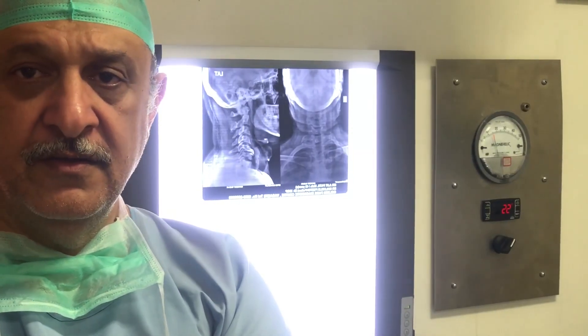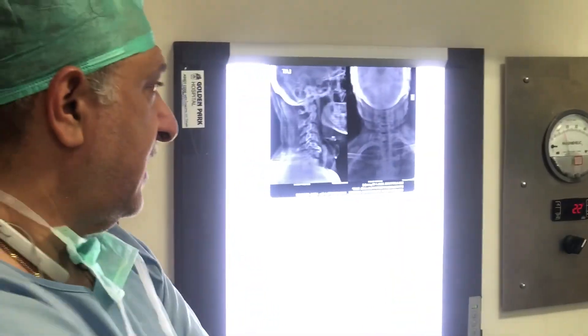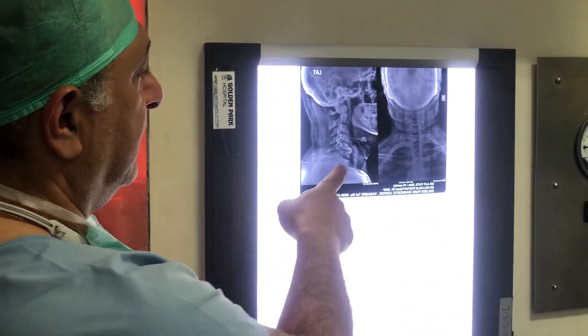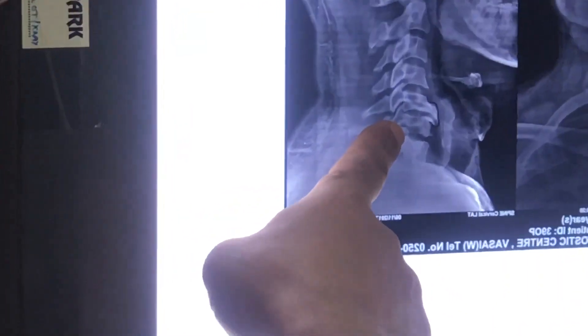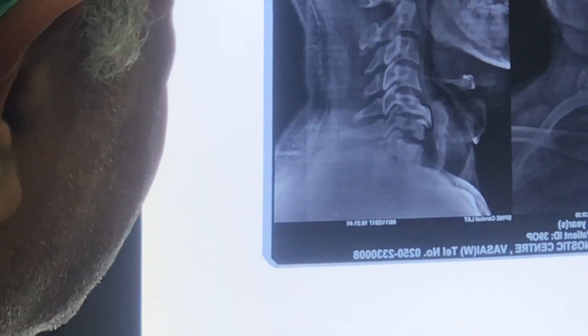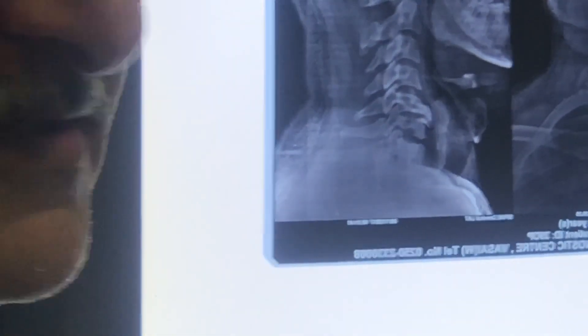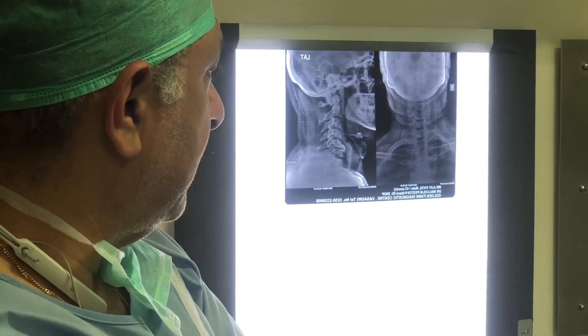The patient has undergone investigation in the form of a plain X-ray which shows a large osteophytic claw anteriorly. This large osteophytic claw is causing stabilization of the cervical segments. The sixth and seventh segments appear to be quite normal.